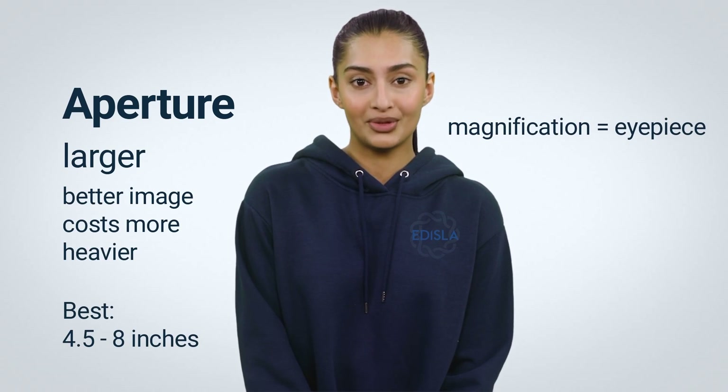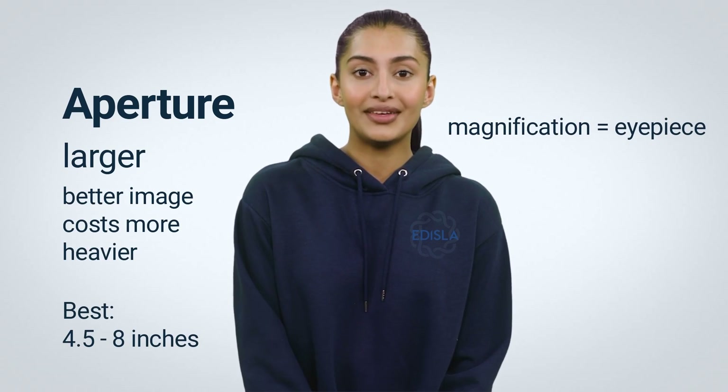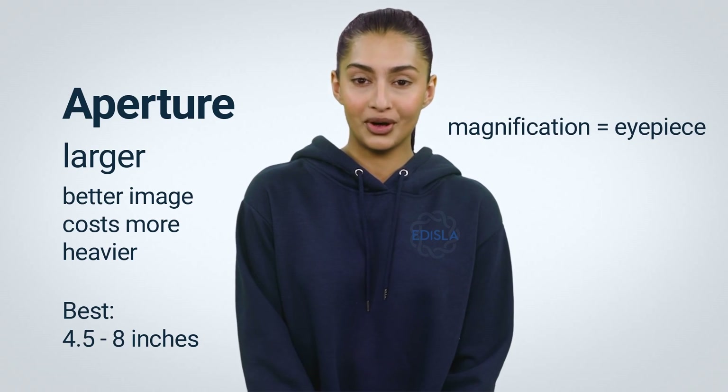In contrast to binoculars, telescopes allow the user to adjust magnification with the use of different eyepieces. Likewise, if someone tries to sell you a telescope by stating X value, beware.